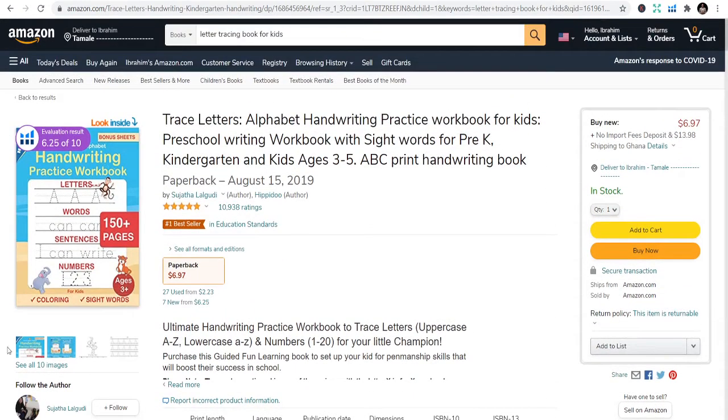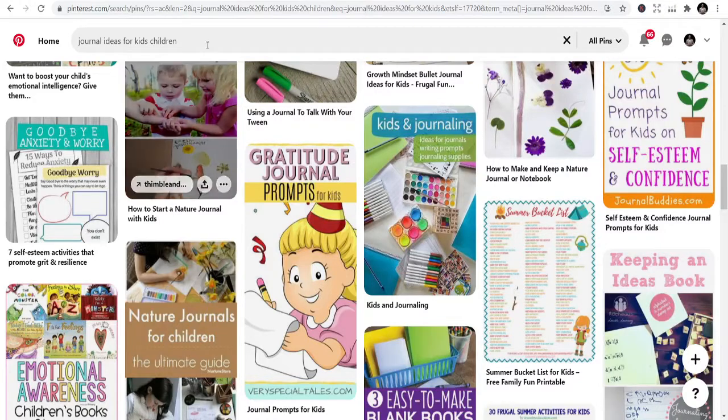You can get some of the interiors if you don't know how to design them. Just go to Pinterest, type interior designs, and that will guide you to design your own interior.